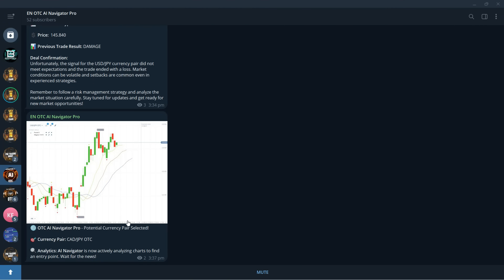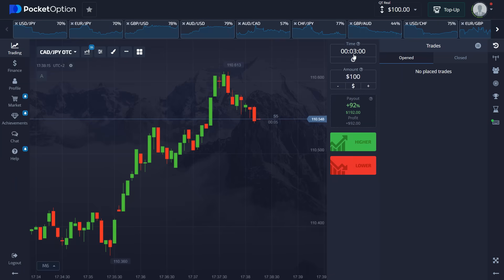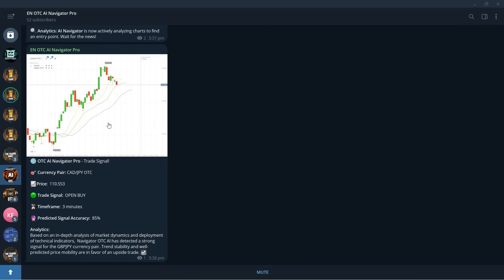The robot is scanning every single timeframe, analyzing every month and year before this, looking for similar situations and performing its analysis. Three minutes buy is the position — that's what we're going to enter. I'm placing the trade now. You can see the predicted signal accuracy right here: 85% accuracy on this signal.